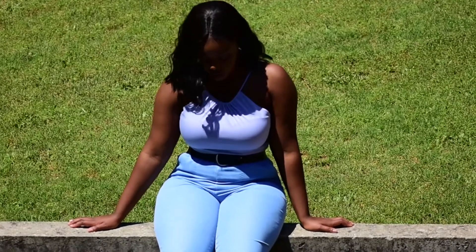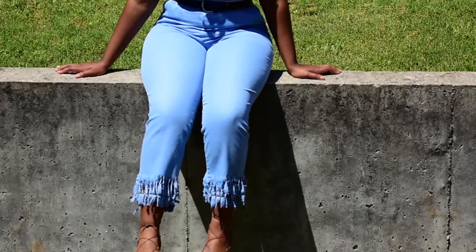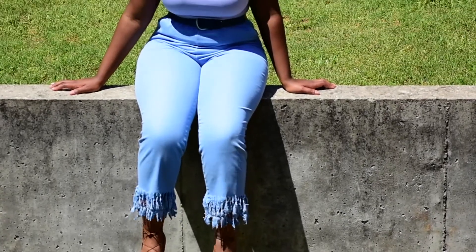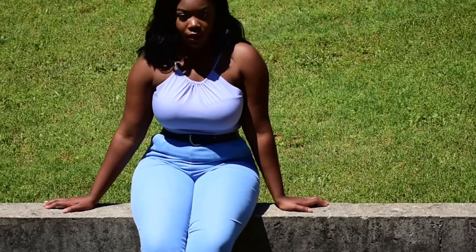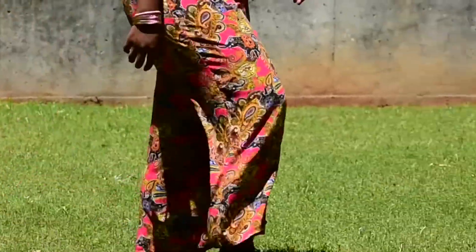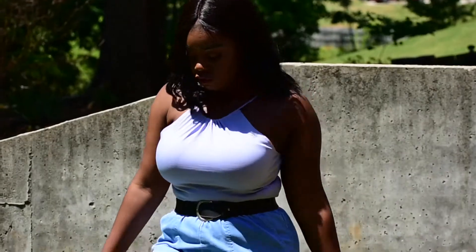This whole outfit is thrifted from the shirt to the belt to the pants. I distressed the bottom of the pants myself by cutting them up and then throwing them in the dryer to get the fringe look that's on trend right now. That's what's so great about shopping at Goodwill — you can do DIYs on your clothes, try out new trends, and it doesn't cost you a fortune.